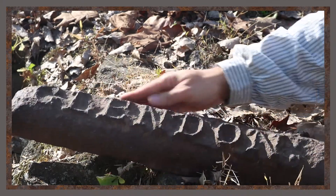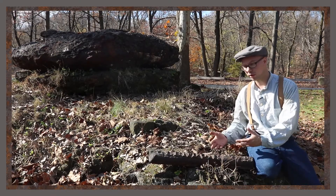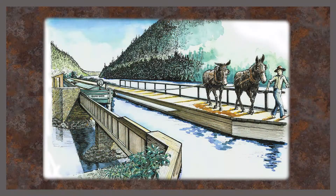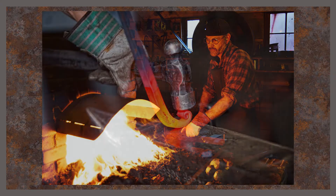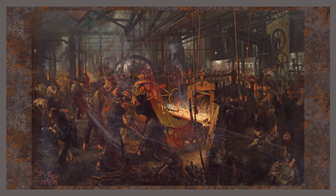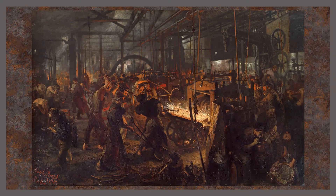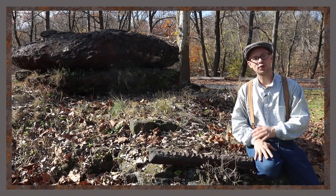Eighty-pound bars of pig iron just like this, once they were manufactured and cooled and hardened, would be placed onto canal boats and shipped to the foundries we talked about before, where they would be heated and shaped into all kinds of useful materials that started the American Industrial Revolution. But it all happened right here. Thank you for joining me.